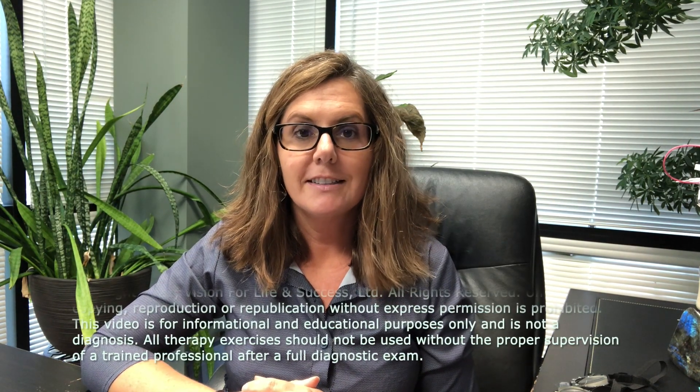Hi, I'm Dr. Julie Steinaura. In today's video, let's break down what prisms are, and I have a bunch to show you.